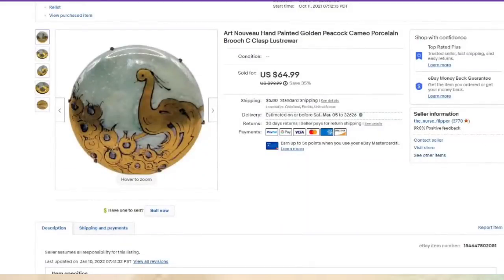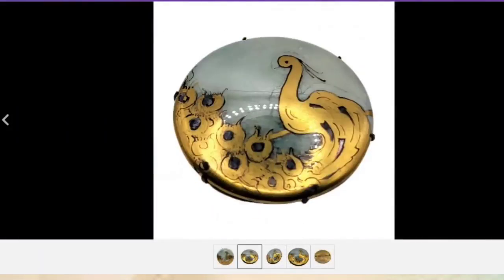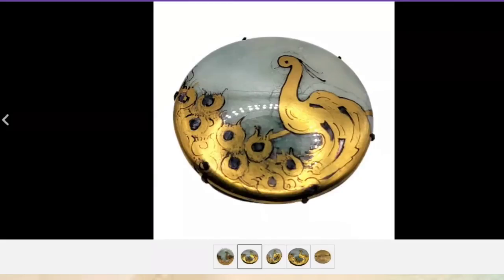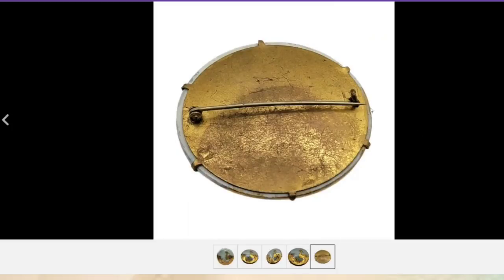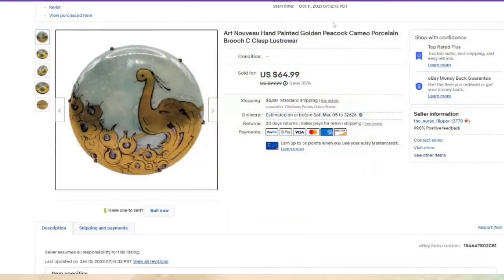This one was not branded at all — I paid $5 for this and it sold for $65, about a $50 profit. I love peacocks and I feel like there are a lot of peacock collectors. It was hand painted — a beautiful piece. It does have the C-clasp, which indicates it is older. There's damage on the back, but it listed in October and sold in about three months for a great profit.